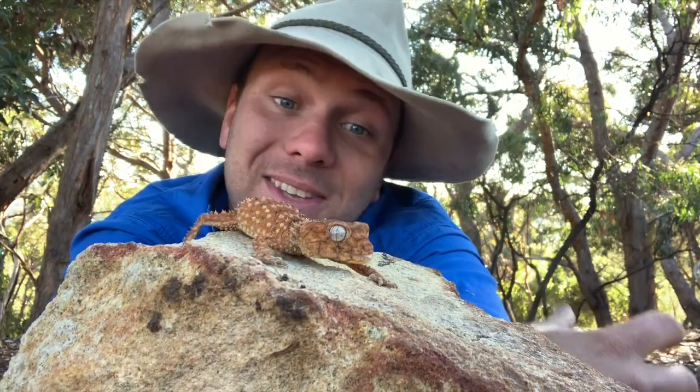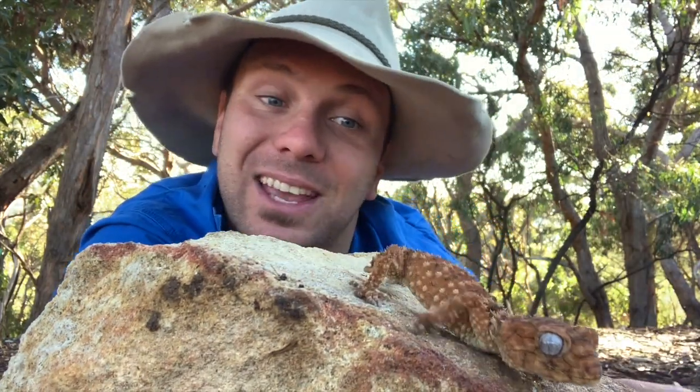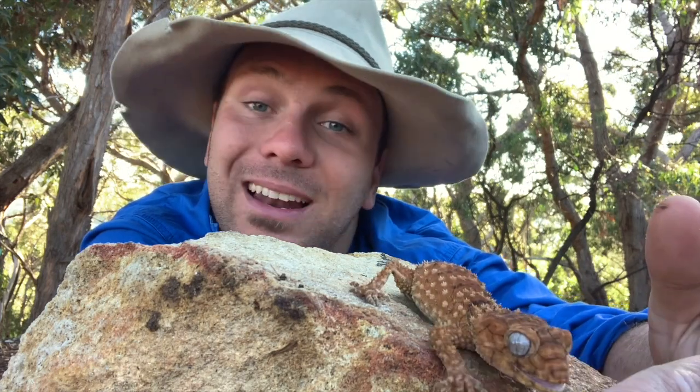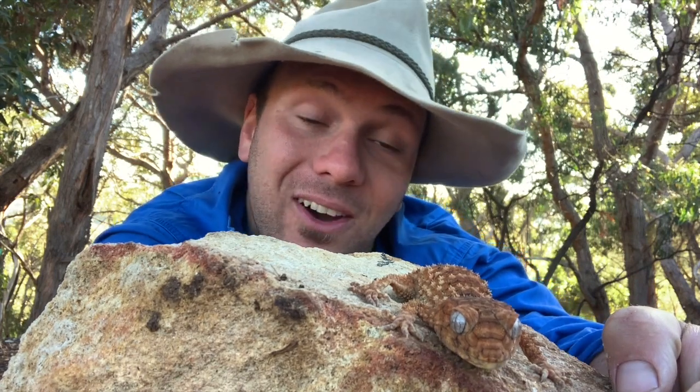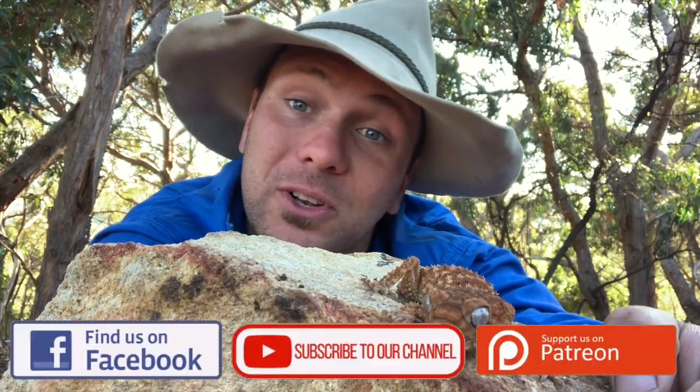At the end of the day, the coolest thing about this guy, I think, is his patterns and colours. He looks really amazing, and I'm really lucky to get to film with him today, because he actually belongs to another wildlife demonstrator called Animals Anonymous. So if you'd like to know more about this guy, check them out on Facebook.